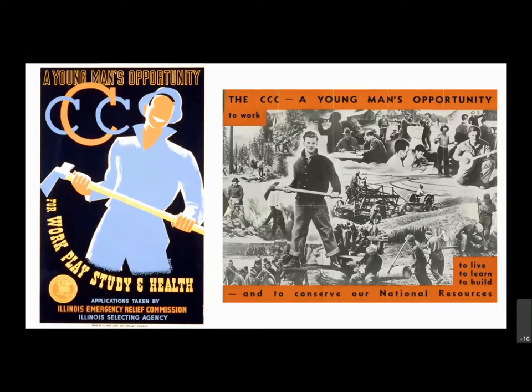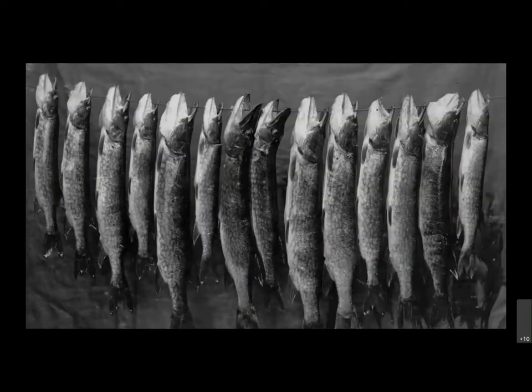They improved campsites and other facilities with the hopes of drawing more tourists to the area. But as we see throughout tonight, these were ongoing issues that would come up for decades — and even still today I think we're talking about and dealing with them.